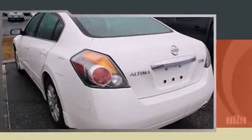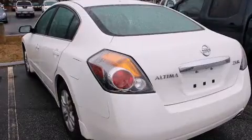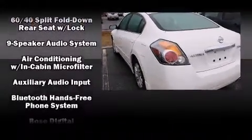It's equipped with tons of terrific amenities, but it won't break your budget, such as remote keyless entry, delay off headlights, a tachometer, an outside temperature display, and a split-folding rear seat.